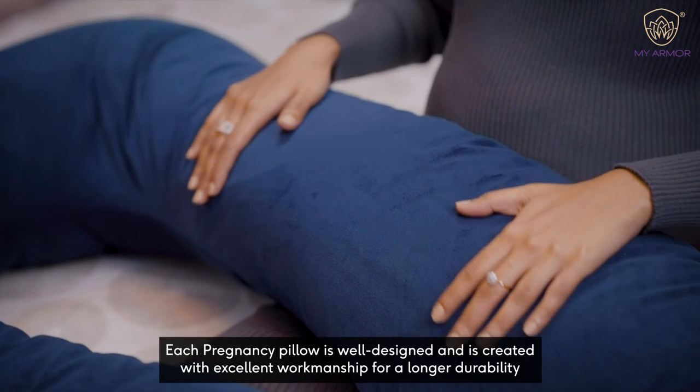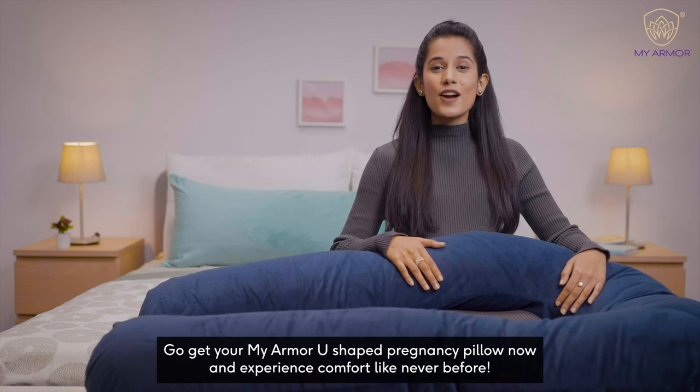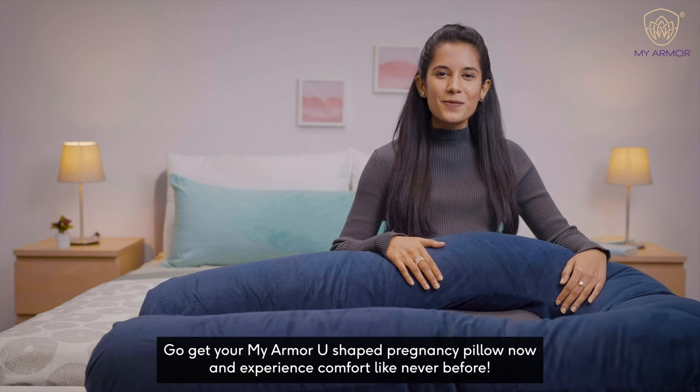Each Pregnancy Pillow is well designed and created with excellent workmanship for longer durability. Go get your MyArmor Pregnancy Pillow now and experience comfort like never before.